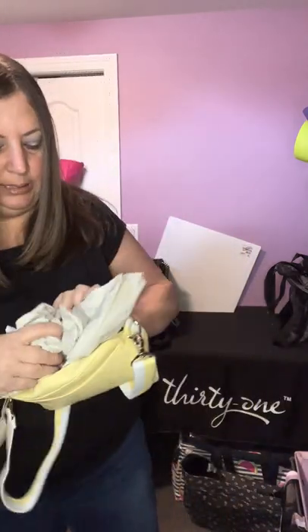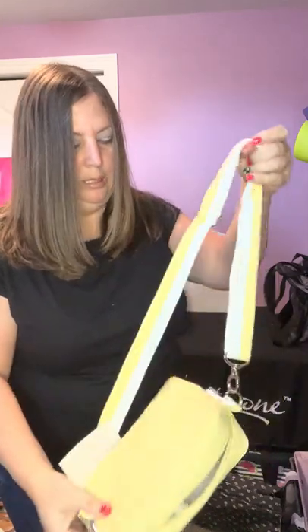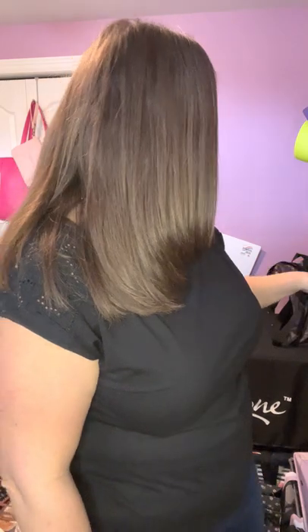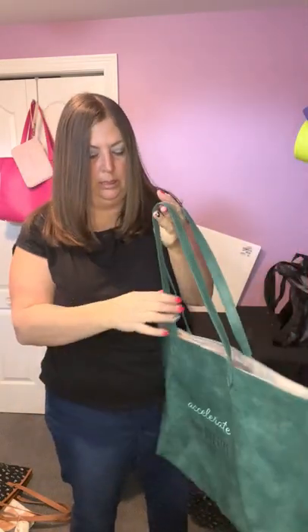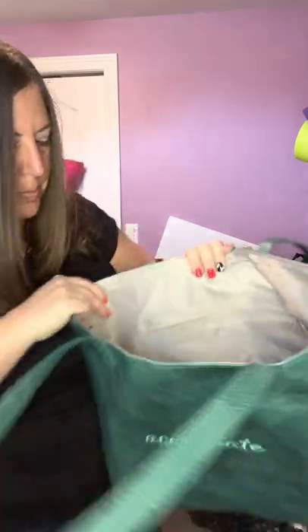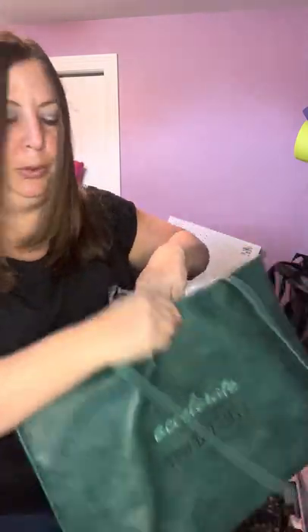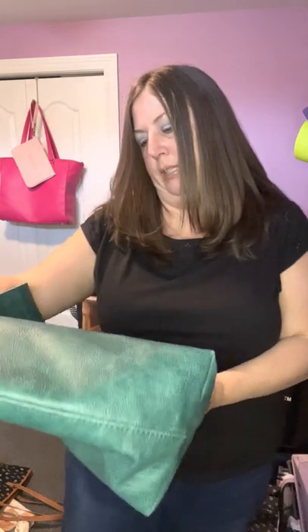This is a Boutique Crossbody Purse — it's a leather material. It fits your cell phone and a little wallet, with a small front pocket. It's adjustable. It's a nice yellow color, really pretty for the summer. Then we have the Modern Tote — the green one — which comes in different colors. You can use this for a shopping day, going on a car trip, or whatever you want. There's a nice big pocket inside that zips up and lots of room. It's not a crossbody, it's just a tote. You can get it personalized — she's got 'Accelerate Your Dreams' on the front.